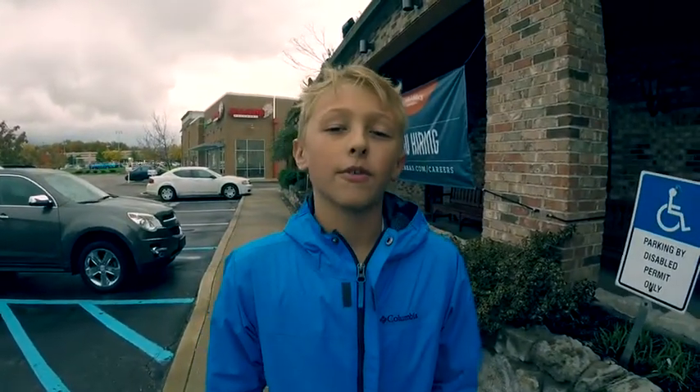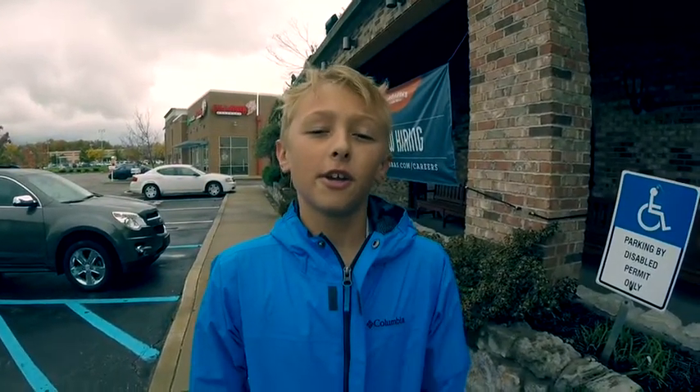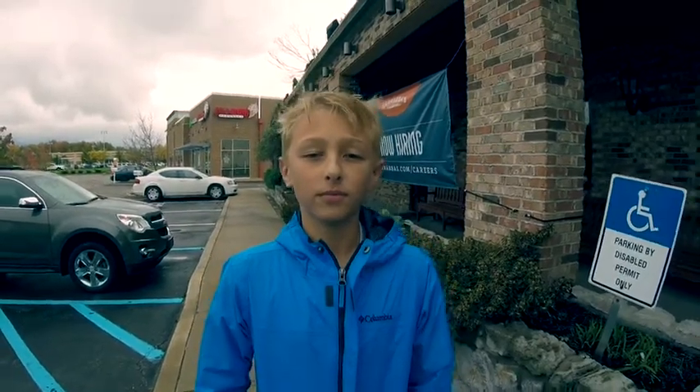This is the Carrabba's in Greenville, and I've been coming here since I was a newborn.